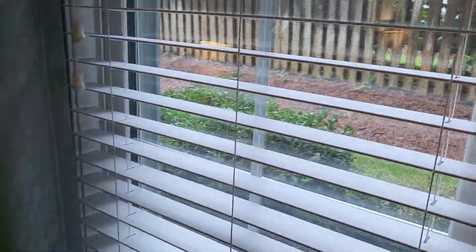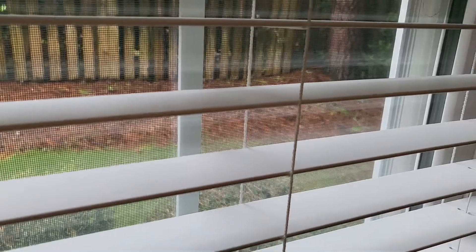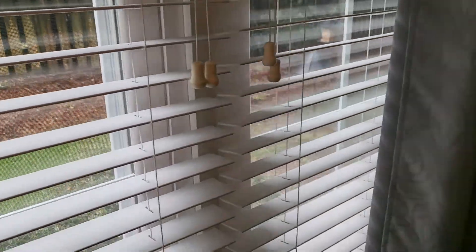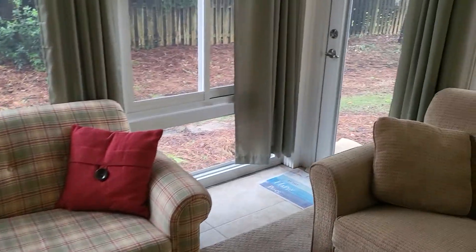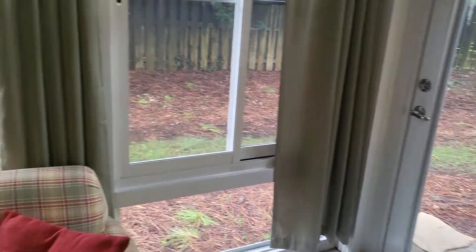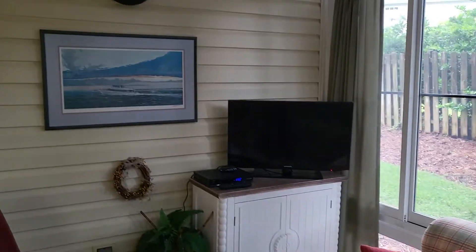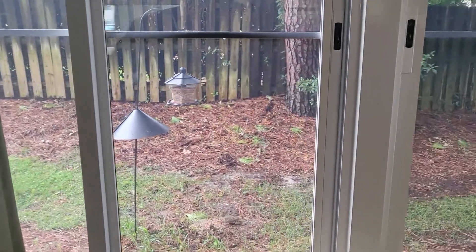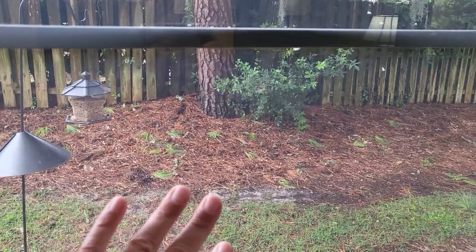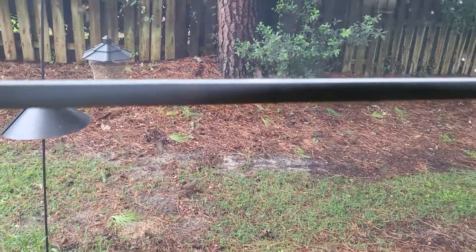Looking out the windows — windows, by the way, also in good condition. So you've got a little fenced common space back there. The Carolina room is separately heated and cooled. But on a warm day like it is today, it's actually pretty cool inside here. These are the actual windows, not just the plastic ones that you sometimes see.